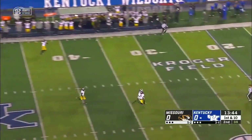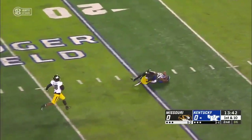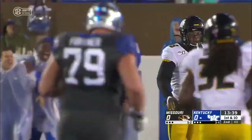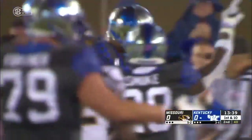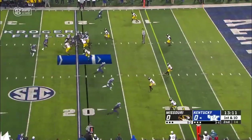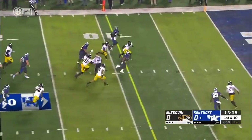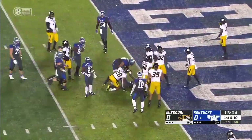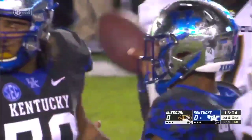Bowden lobs one downfield — it is caught for Kentucky, first down. The little-used Bryce Oliver hauls it in for a gain of 43. Missouri playing off the receivers again; here's Bowden with a quarterback run, a shake at the 10, inside the five, and he's down at the one-yard line on an 18-yard quarterback run.